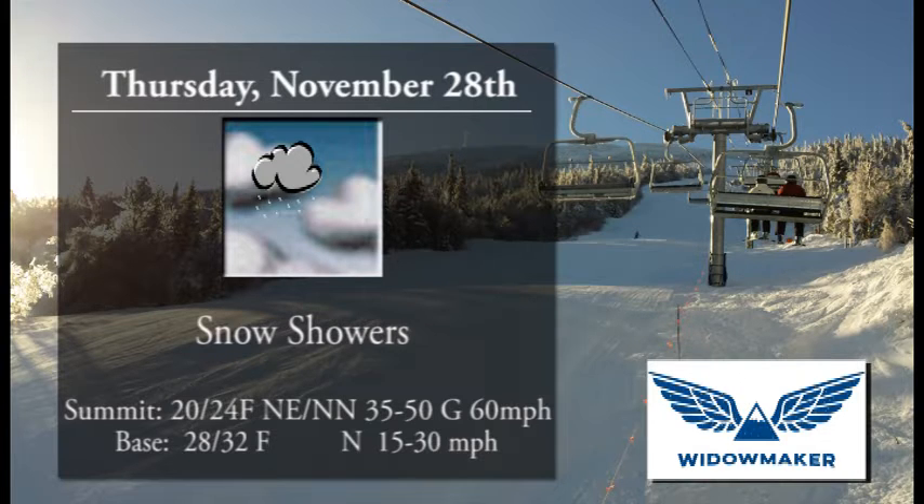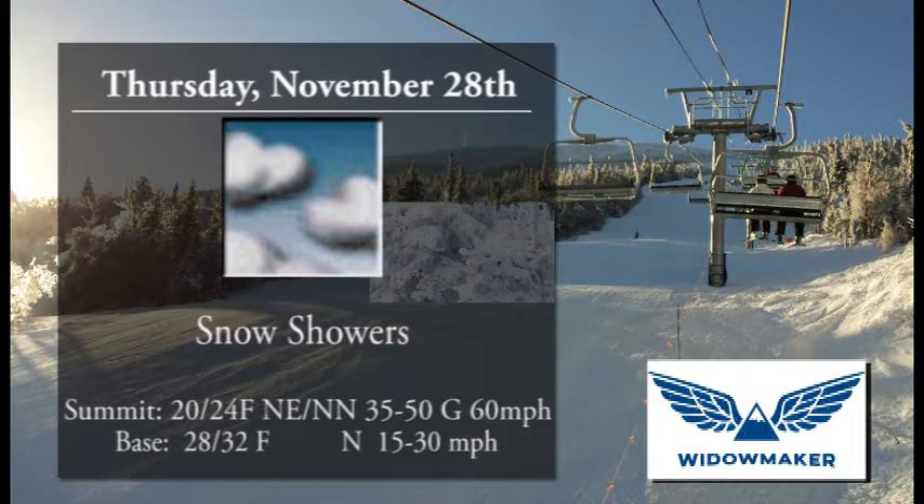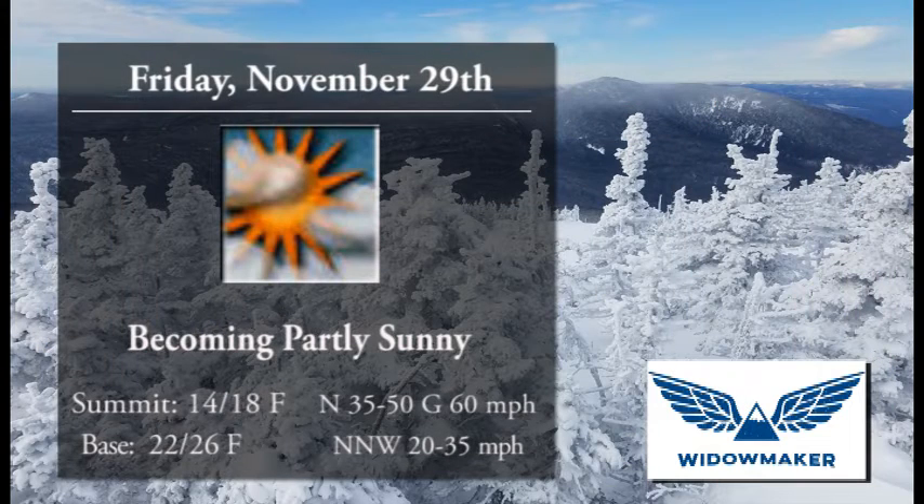Overnight Wednesday night into Thursday, we should see some accumulating snow, especially higher on the hill. It could start out as some rain and then switch over to snow and snow showers heading into the day on Thursday. We'll see some very gusty winds on Thursday. High temperatures in the mid-20s at the summit, lower 30s at the base.